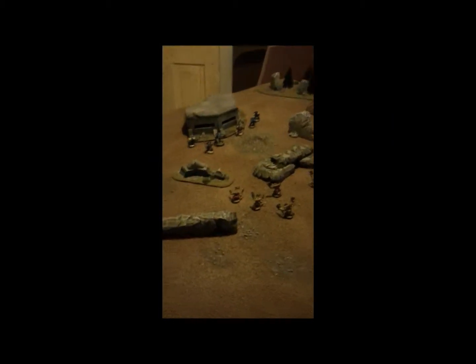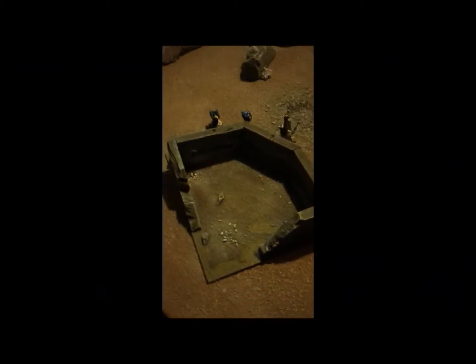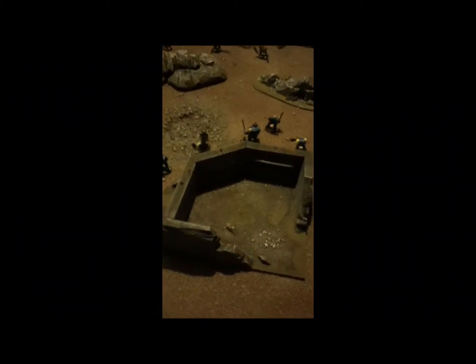Hey guys, here's a board that I've been working on for a customer. Sorry about my voice — I've got the flu really bad. He just wanted a bunch of freestanding boulder-type terrain. He did request a bunker, and here's a forest piece I'm just going to throw in for him as a freebie. The bunker is pretty nice — the top does come off, and I think it's somewhere around 12 by 12 inches or so.